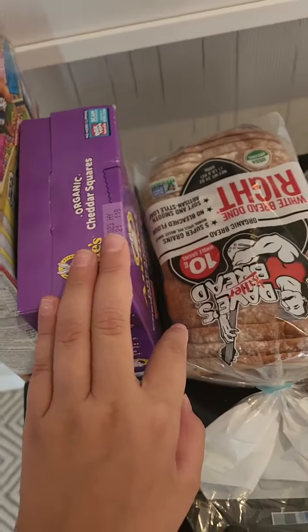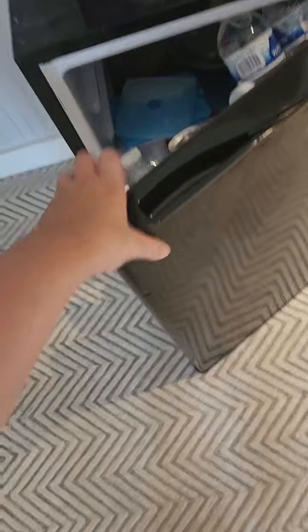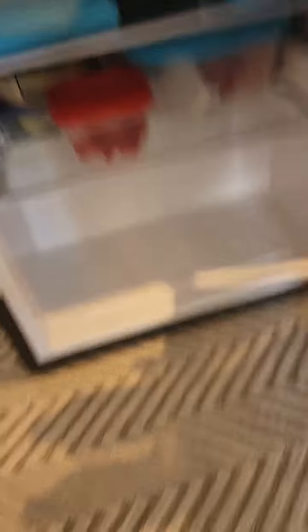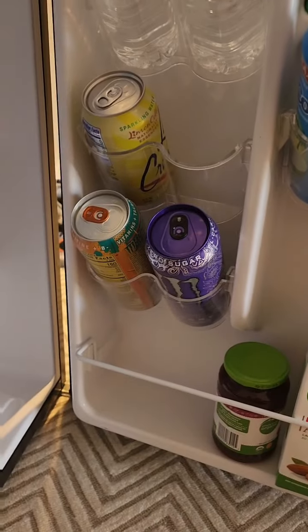First we have a mini fridge. We have some Fruit Loops, some cheddar squares, some pita and bread. And in here we have ice packs, acai bowls, vegetables, fruits, cheese, waters, coconut waters, Monster drinks, fizzy waters, jam, and almond milk. So there's the mini fridge.